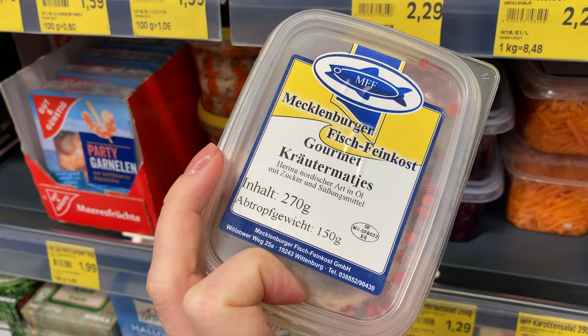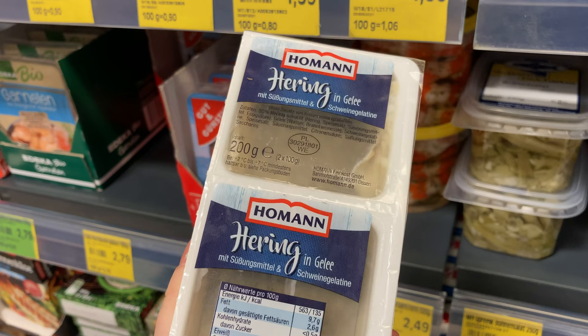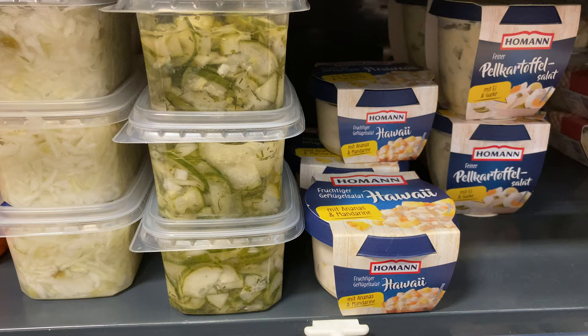Rolled herring in oil with herbs, herring in oil with some red berries I couldn't identify, and the most surprising one: herring in aspic that was made with pork. I have never seen fish in aspic before.